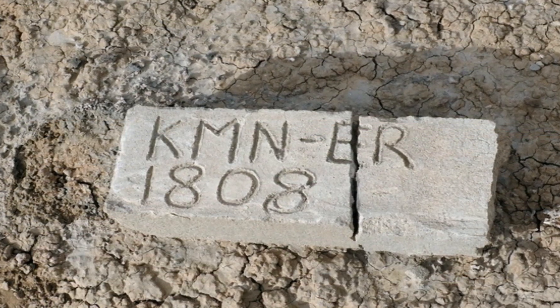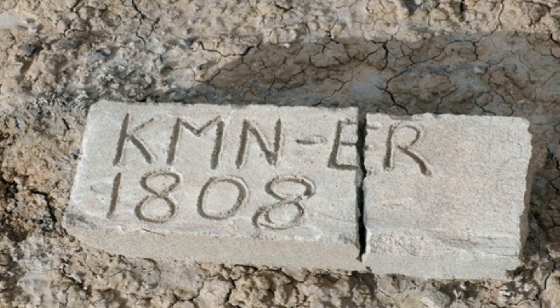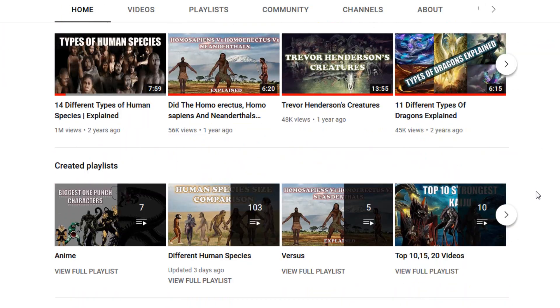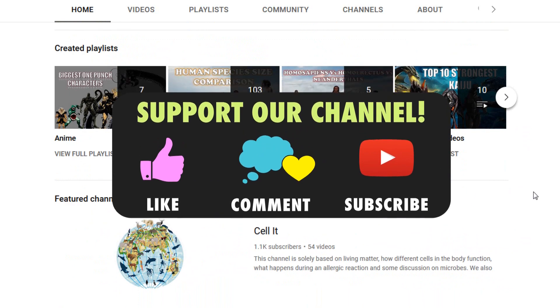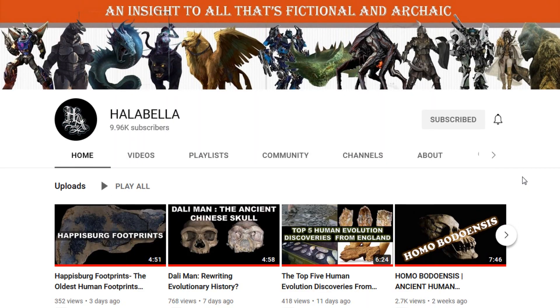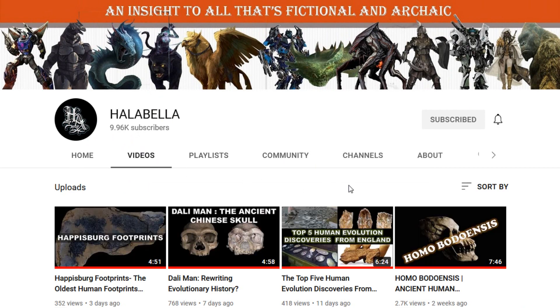Well, that is all guys. Hope you enjoyed the video. For more videos like these, check our channel out and please do not forget to support us by liking our videos and subscribing to the channel. Till then, this is Halabella and see you soon in our next video.